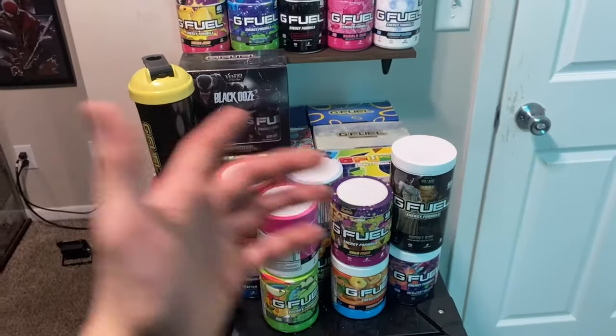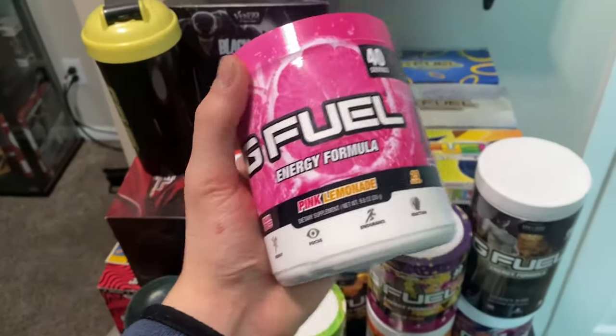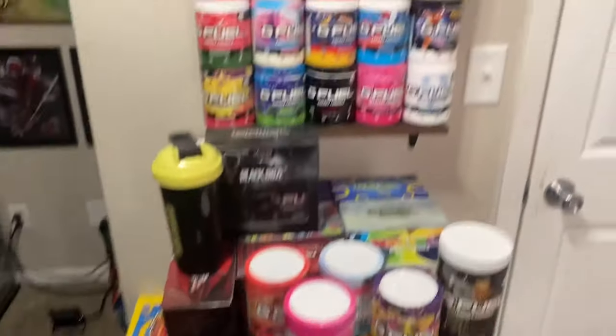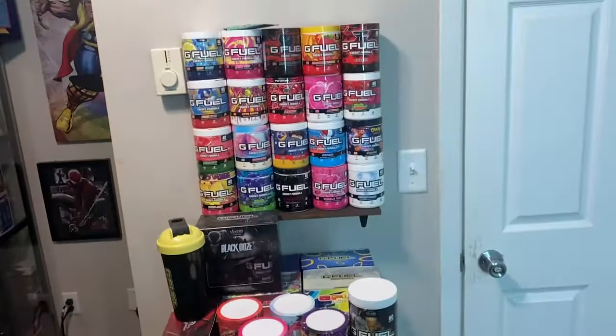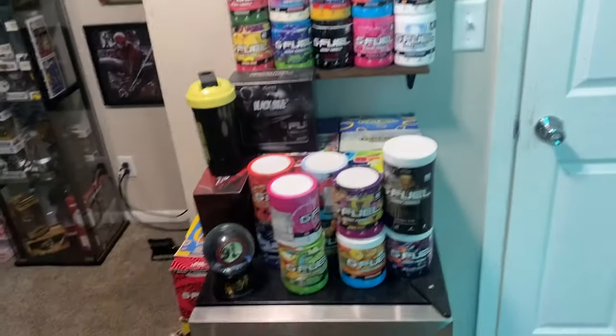I'm not in school right now but it would be my school bag — school is important. Moving on, we have a lot of G Fuel right here. I used to do G Fuel videos on TikTok for quite a while but I decided to stop because I just didn't enjoy the content I was producing. I still have a lot of extra G Fuel, I drink it every so often — it's really good — but I don't drink it every day like I used to.